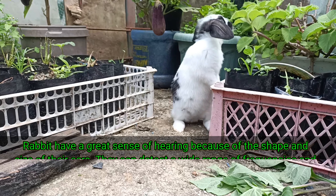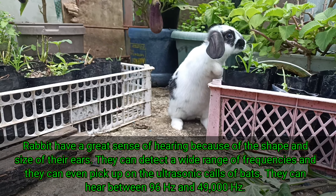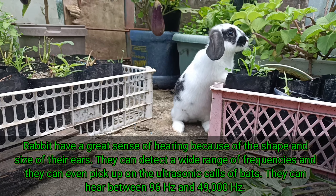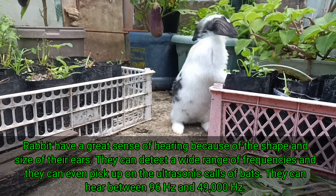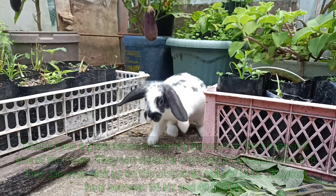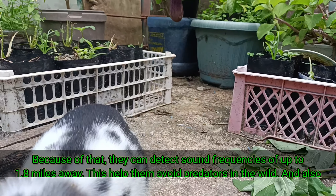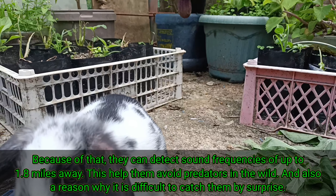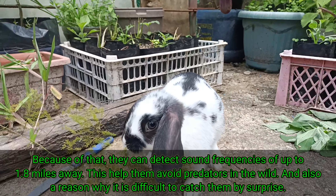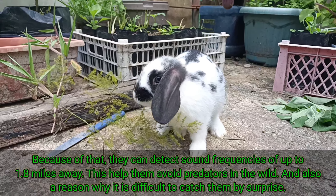Rabbits have a great sense of hearing because of the shape and size of their ears. They can detect a wide range of frequencies, and they can even pick up on the ultrasonic calls of bats. They can hear between 96 Hz and 49,000 Hz. Because of that, they can detect sound frequencies of up to 1.8 miles away. This helps them avoid predators in the wild, and is also a reason why it is difficult to catch them by surprise.